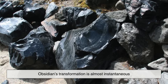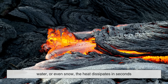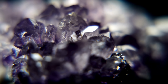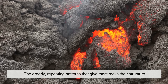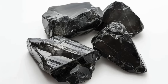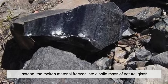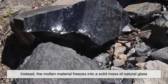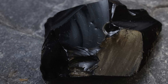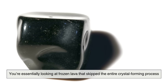Obsidian's transformation is almost instantaneous. As soon as this lava comes into contact with much cooler air, water, or even snow, the heat dissipates in seconds. Normally, when molten rock cools, it has time to form crystals — the orderly, repeating patterns that give most rocks their structure. But obsidian cools so quickly that crystals can't form at all. Instead, the molten material freezes into a solid mass of natural glass. That's why obsidian is smooth and shiny, often jet black, and why it lacks the grainy texture of other volcanic rocks. You're essentially looking at frozen lava that skipped the entire crystal-forming process.